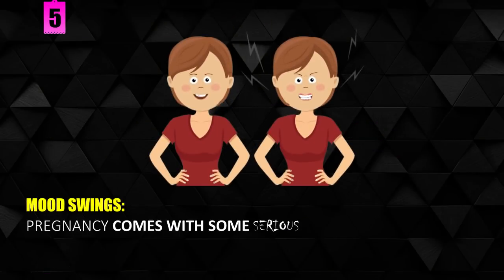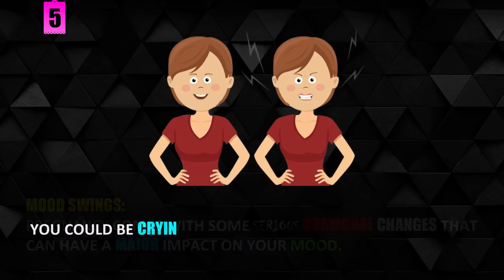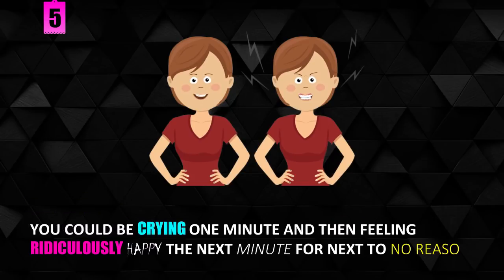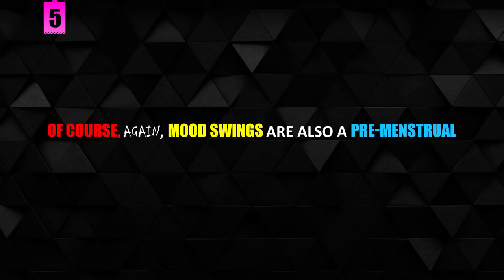Mood swings. Pregnancy comes with some serious hormonal changes that can have a major impact on your mood. You could be crying one minute and then feeling ridiculously happy the next minute for next to no reason. Of course, mood swings are also a premenstrual symptom.